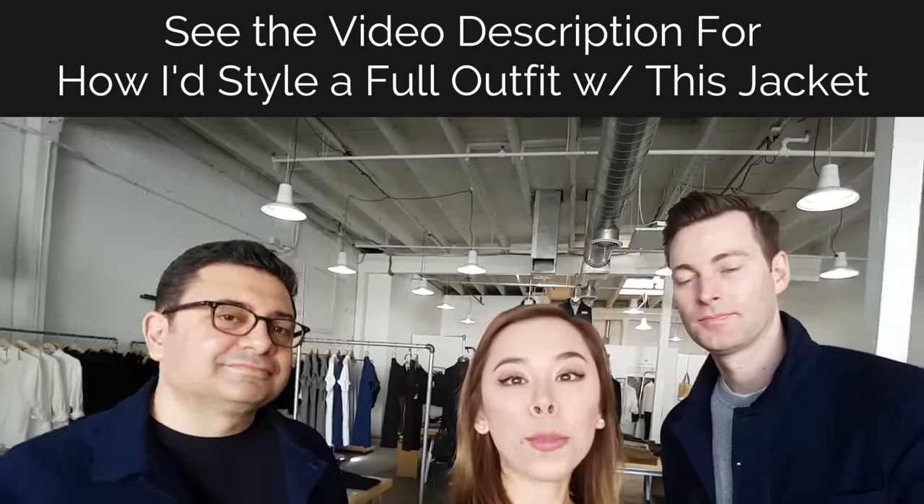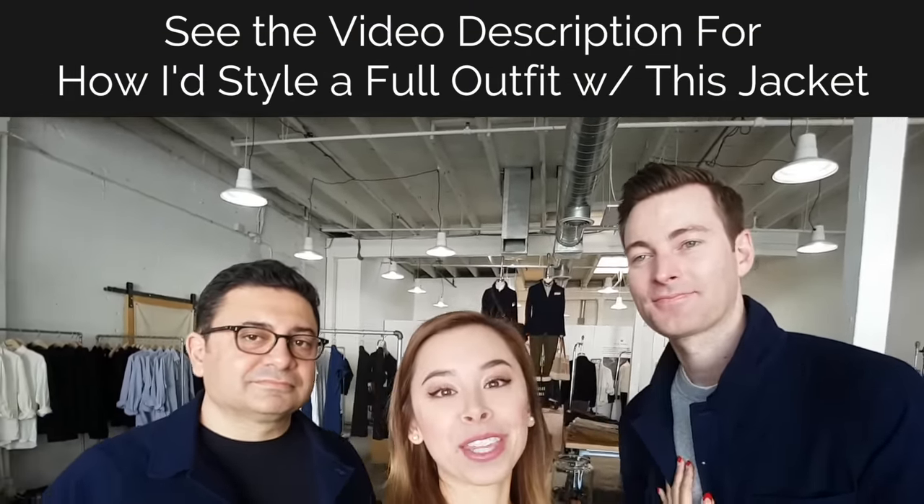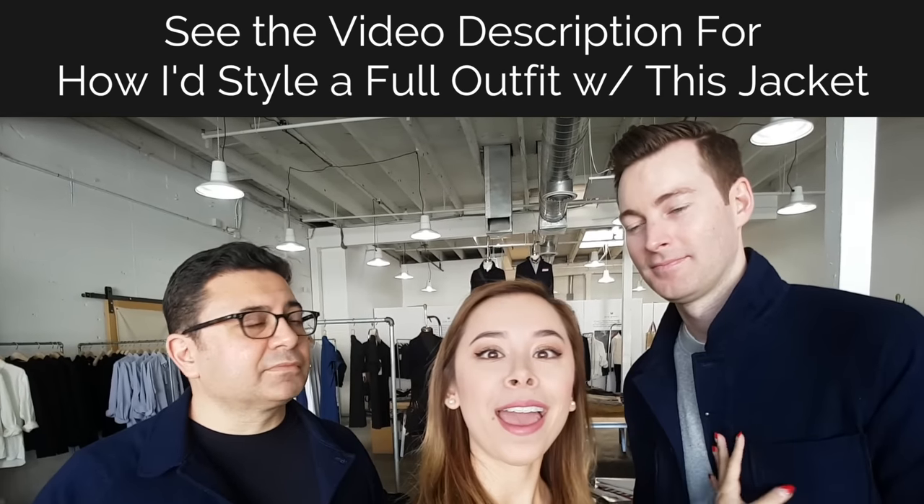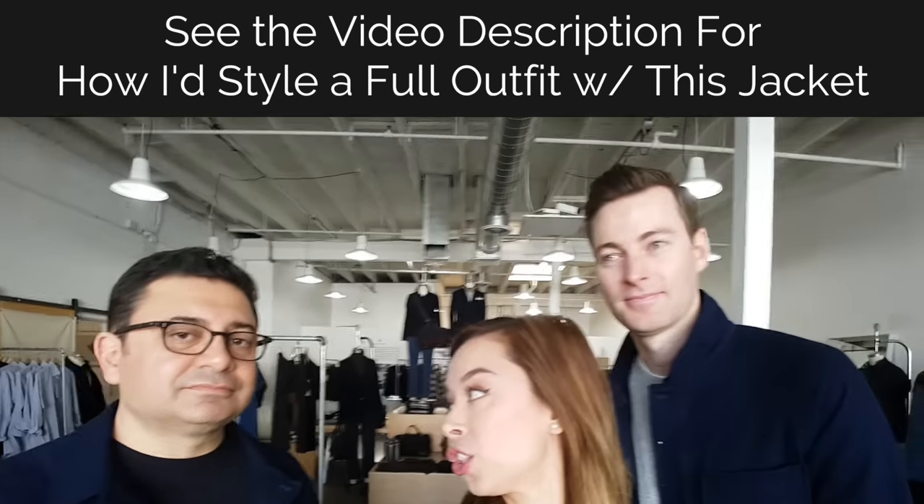Now that you've seen this jacket on two different body types, we're gonna go play at the store — Dorian found a couple other jackets he wants to try on in this material because it's sick. Anyways guys, I hope you love this jacket as much as I do — it's really gonna upgrade your entire wardrobe if you get this jacket, so cop one. Alright, bye!